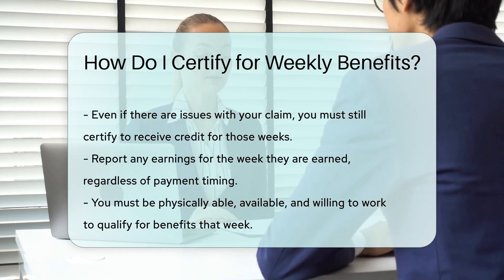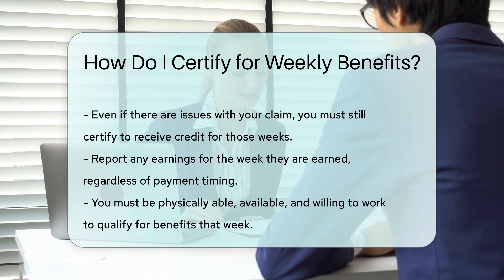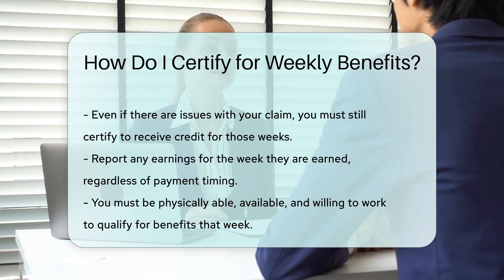Report earnings. If you have earned any money during the week, you must report it. Earnings are reportable the week they are earned, regardless of when they are paid.